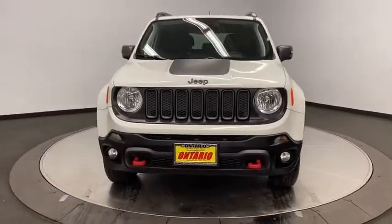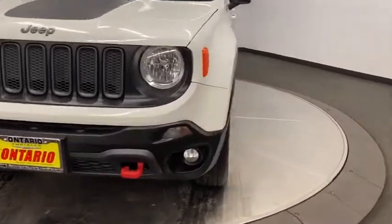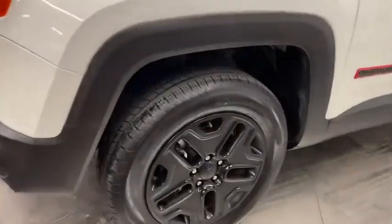Floor mats, cruise control, four-wheel disc brakes, four-wheel drive, keyless start, aluminum wheels, AM FM stereo radio, rear defrost.